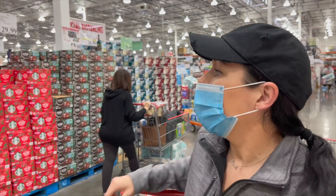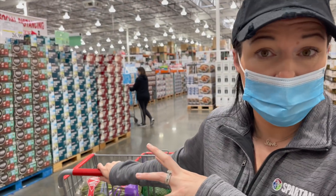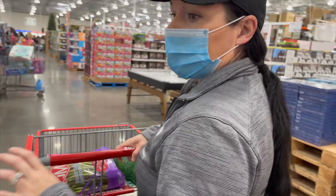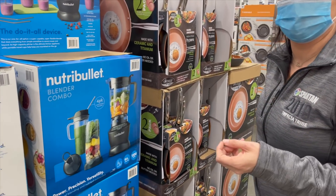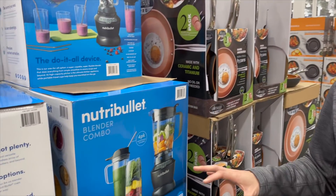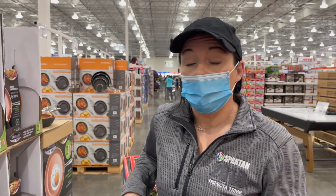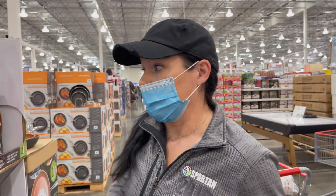We still get asked a lot which blender we have. We do have the Vitamix and we got it probably about two years ago. There are so many good blenders on the market, but I will say confidently you can't beat the Vitamix. If you're going to make that investment kitchen appliance purchase, you will love it. A lot of the times Costco puts it on sale for like $75 off — still pricey, but very, very good.